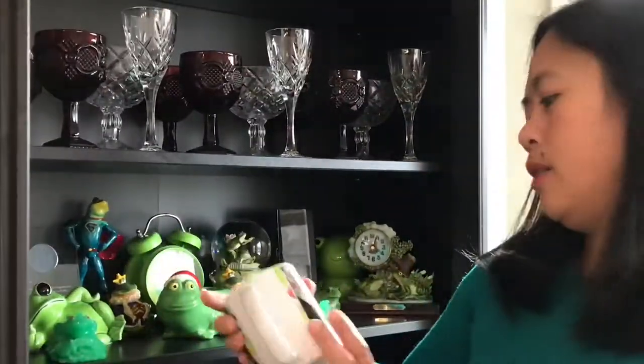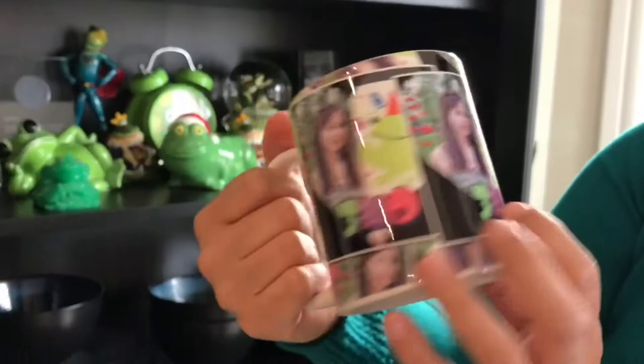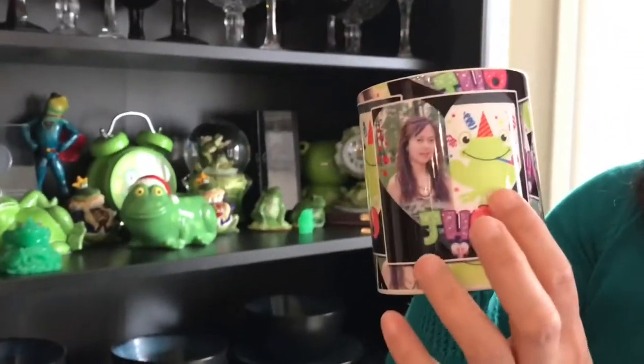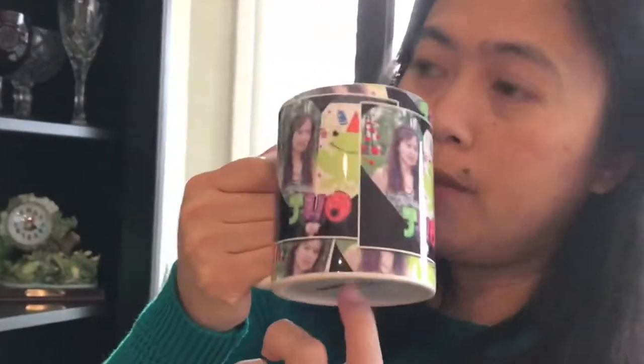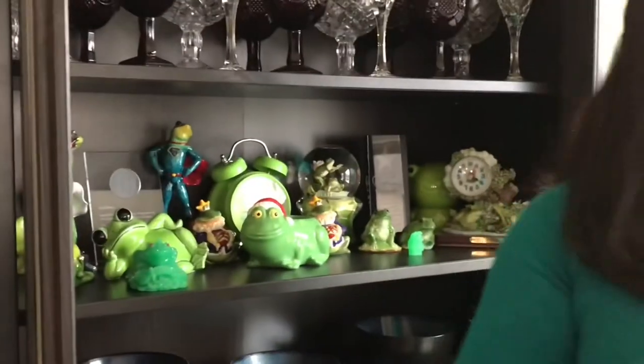And then let's look at this — it's like a mug, but I have my picture here and the design. I put a frog design on it. I think Vivian and John gave this to me.